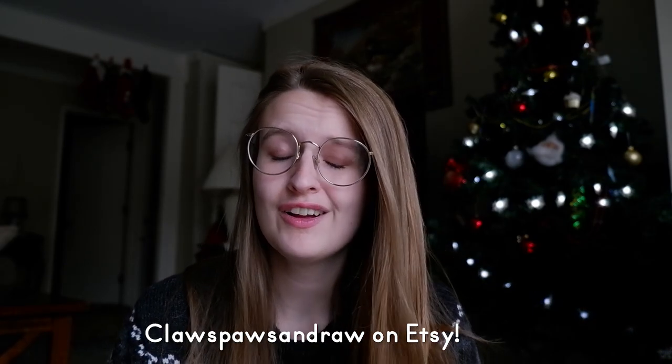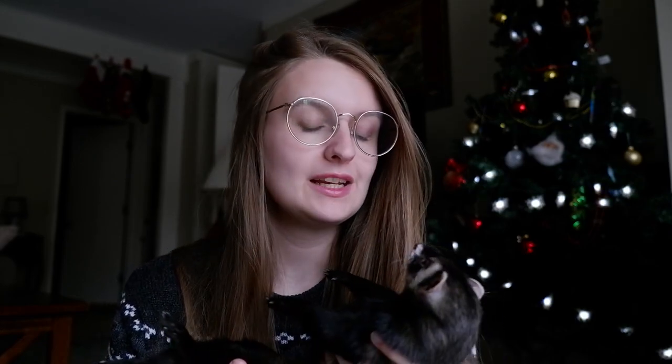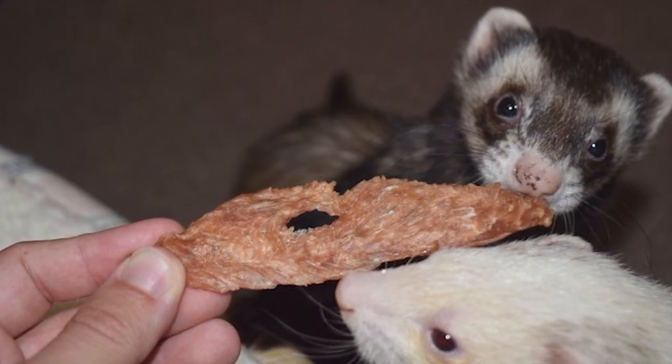Dehydrated meat treats from the store Claws Paws and Raw. This store is run by my good friend Sam. All the treats are natural, 100% meat, small batch, and locally sourced — all the characteristics I look for in a treat company. Her treats are ferret-approved and she has a couple of different options, making these really great stocking stuffers.